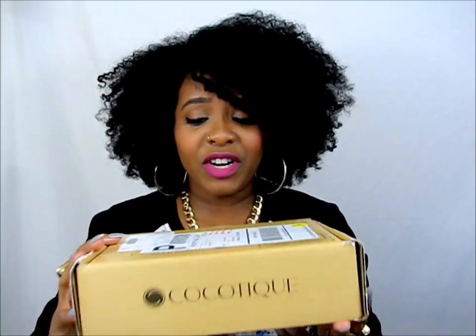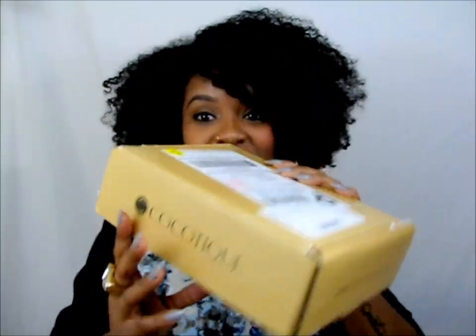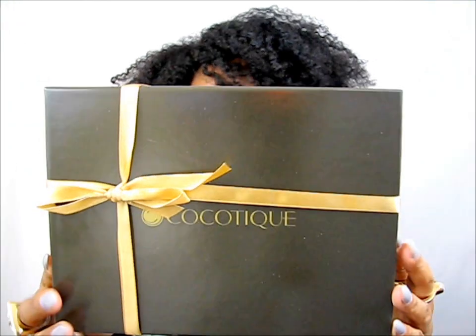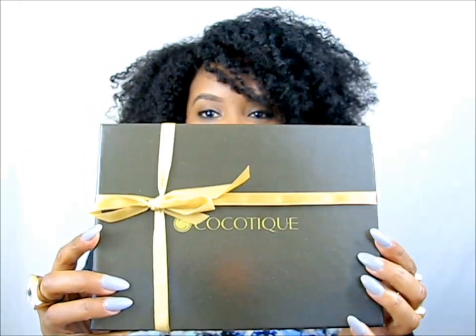So first things first — this is the box that it was shipped in. You guys know I'm all about branding and marketing and graphic design, and I was just blown away by just the package it was shipped in. Thumbs up for that, cocotique. But when you open it, here's the actual subscription box and I think it's adorable because it has a ribbon on it and it's a nice glossy box.